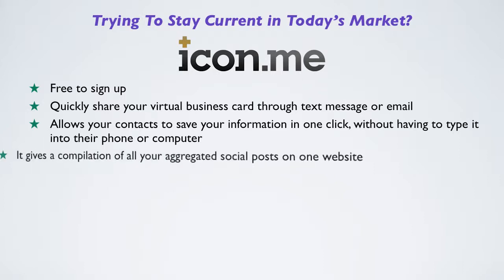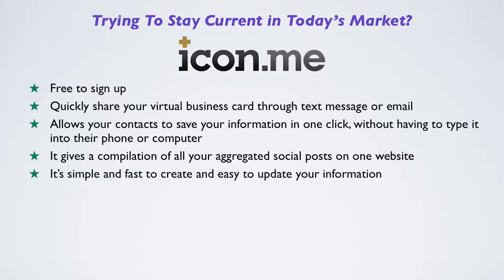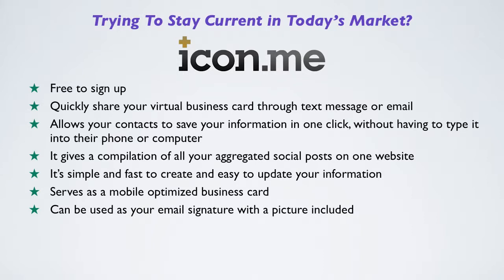It gives a compilation of all your aggregated social posts on one website. It's simple and fast to create and easy to update your information. Serves as a mobile optimized business card and can be used as your email signature with a picture included.